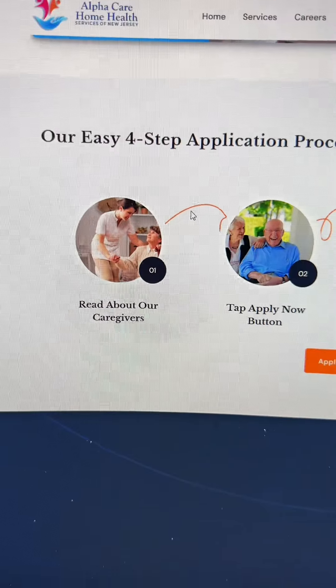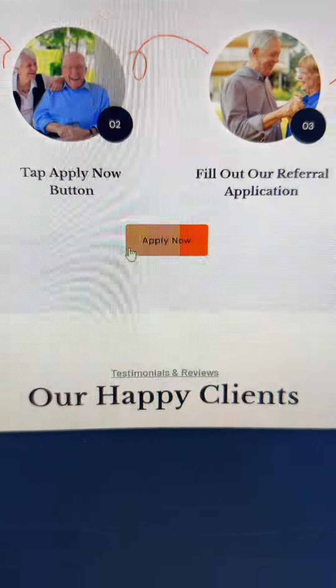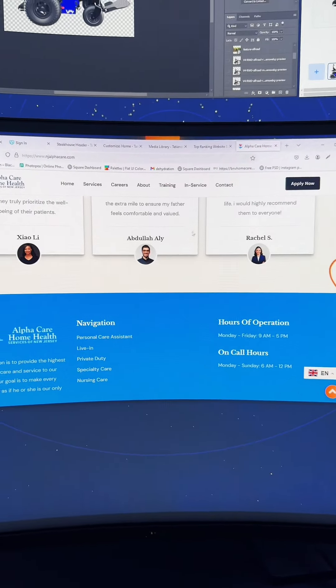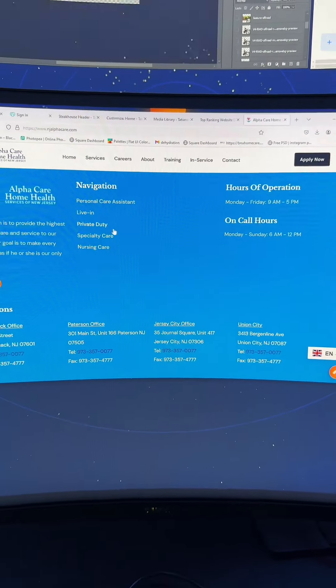Then we scroll down. We have their easy four-step application process right there. You just click on this button to apply now. Then we have all of these testimonials. And as you can see, the navigation always follows you, which is excellent — that way it's easy to use. And then we have this beautiful footer section.